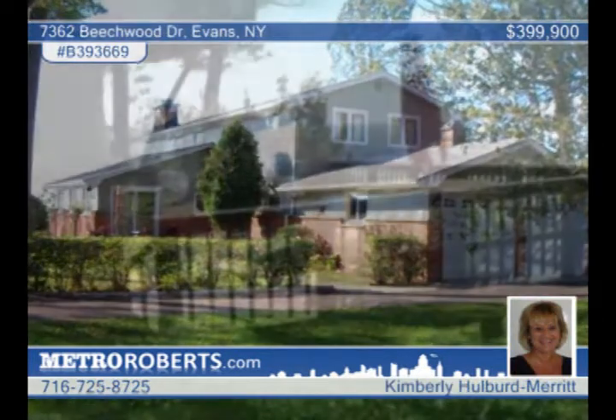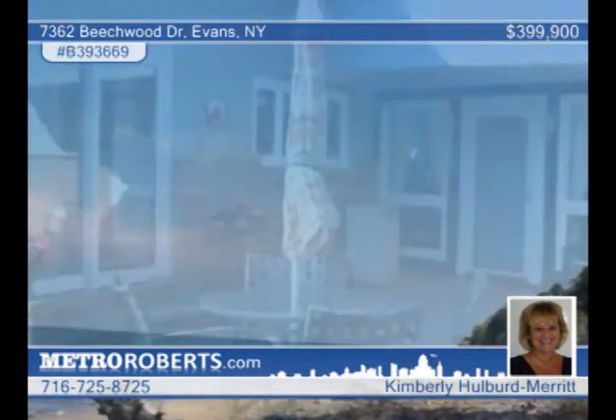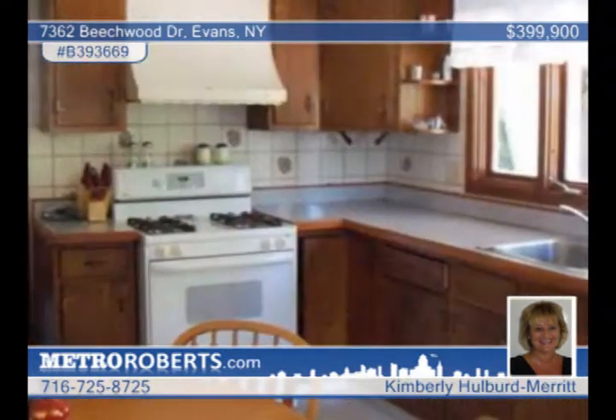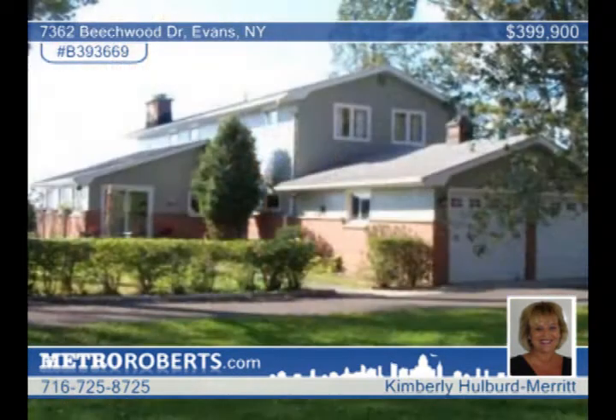Enjoy the view of Canada and the city lights from both upper and lower decks of this wonderful two-story lakefront home. Lake views are presented from every room. The living room features a soaring brick wall with a gas fireplace. Walk to Sturgeon Point Marina from this great four-bedroom, three-and-a-half bath home. Offered by Kimberly Holbert Merritt.